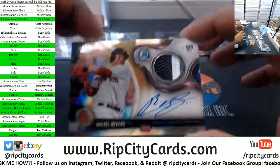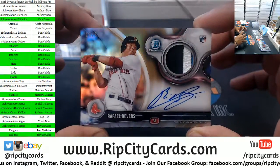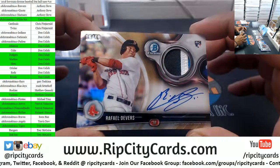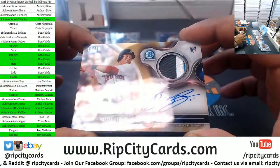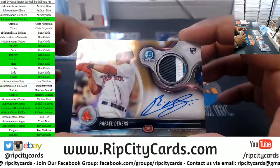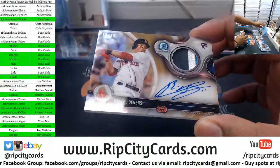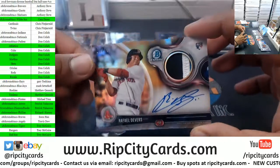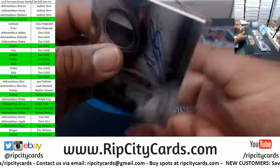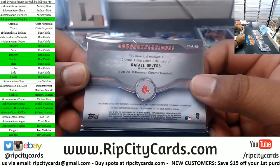We got a Red Sox — ooh, that is nice! 16 of 50 with a nice three-color relic, game-used memorabilia. I'm assuming with those colors that might be an All-Star patch — on-card auto for Rafaél Devers. Very, very nice.